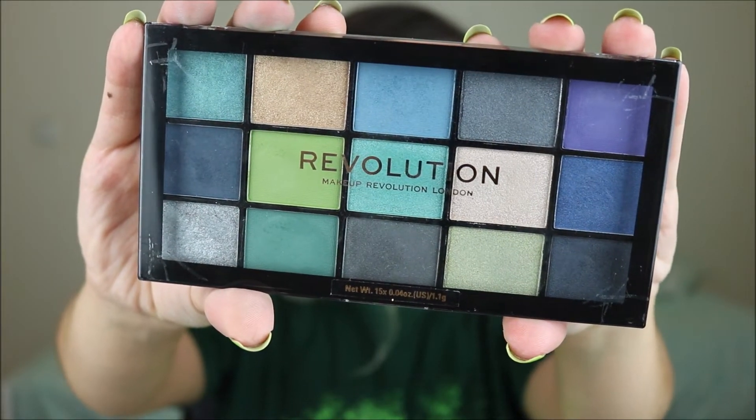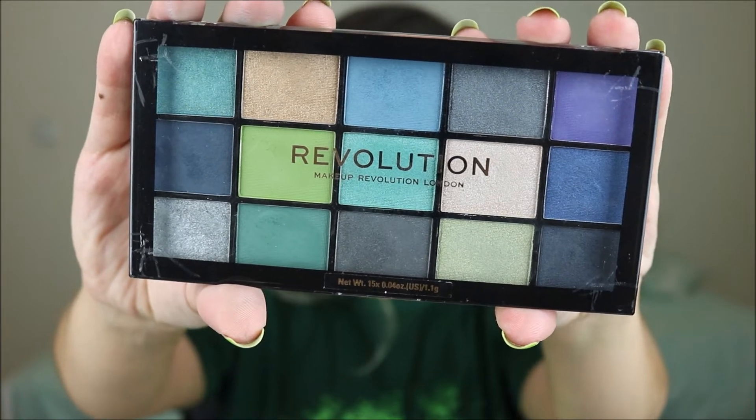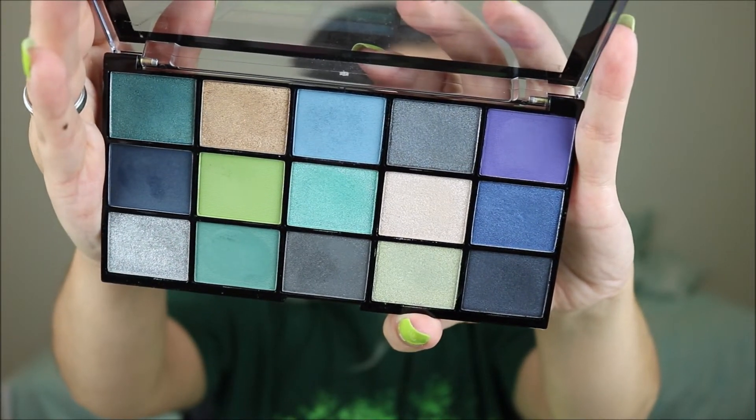So to start this video I have an eyeshadow palette that I used last month and also at the beginning of this month to do my Spider-Man inspired makeup. That is the Revolution Reloaded Deep Dive palette. Now some of these colors might be just a little bit powdery and they might take a little bit to build, but for 6 euros 99 I still think this is pretty great.